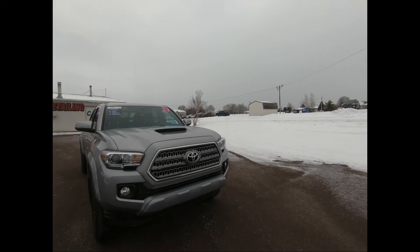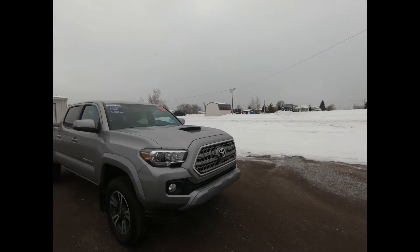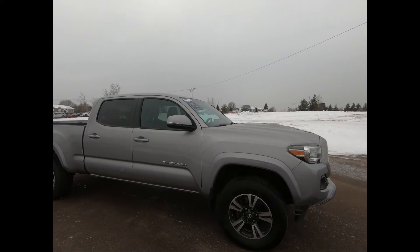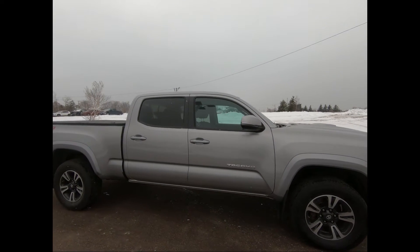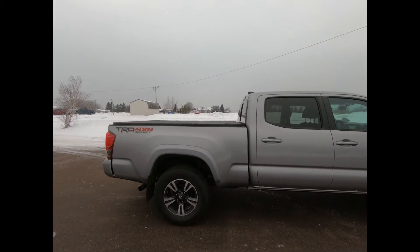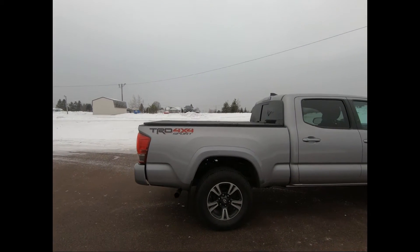Here you're looking at a 2017 Toyota Tacoma TRD Off-Road Pickup in Silver Ice Metallic with black trim. It's equipped with front fog lamps, power heated and manual folding side mirrors with integrated turn signals, and 16-inch aluminum wheels.